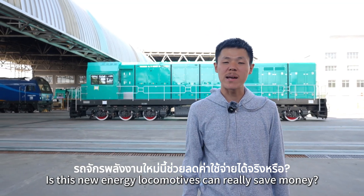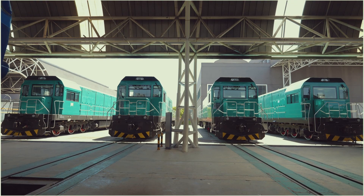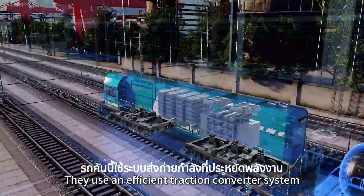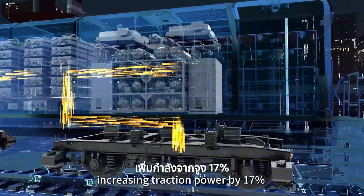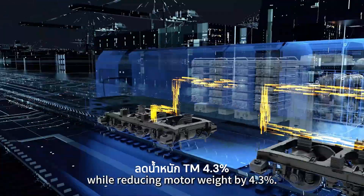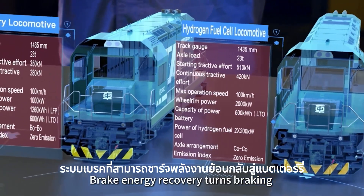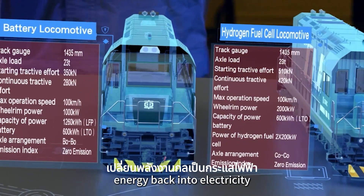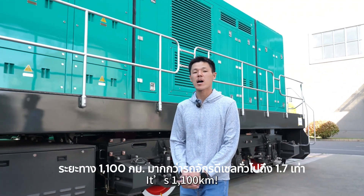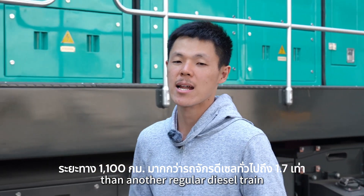Can this new energy locomotive really save money? They use an efficient traction converter system, increasing traction motor efficiency by 17% while reducing motor weight by 4.3% — small size but big power. Brake energy recovery turns braking energy back into electricity. With the same fuel load, this train can run from Beijing to Guangzhou — 1,100 km — that's 1.7 times farther than a regular diesel train.